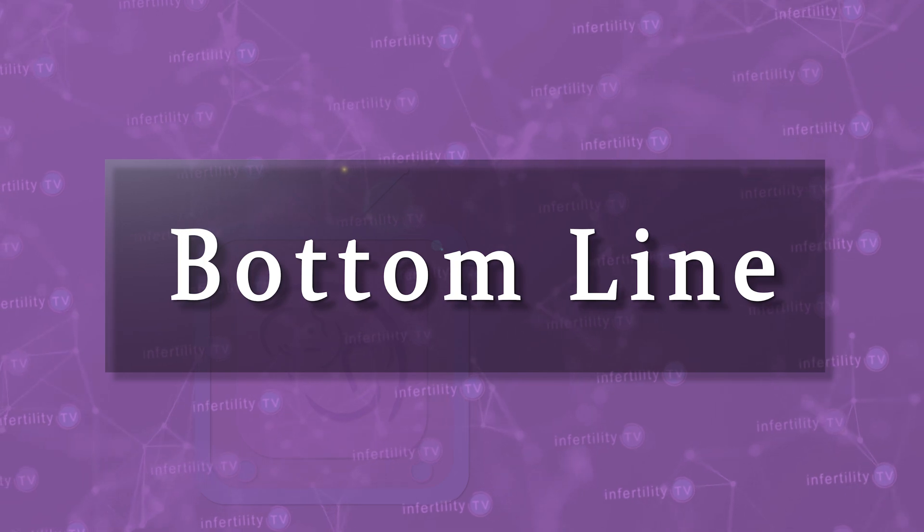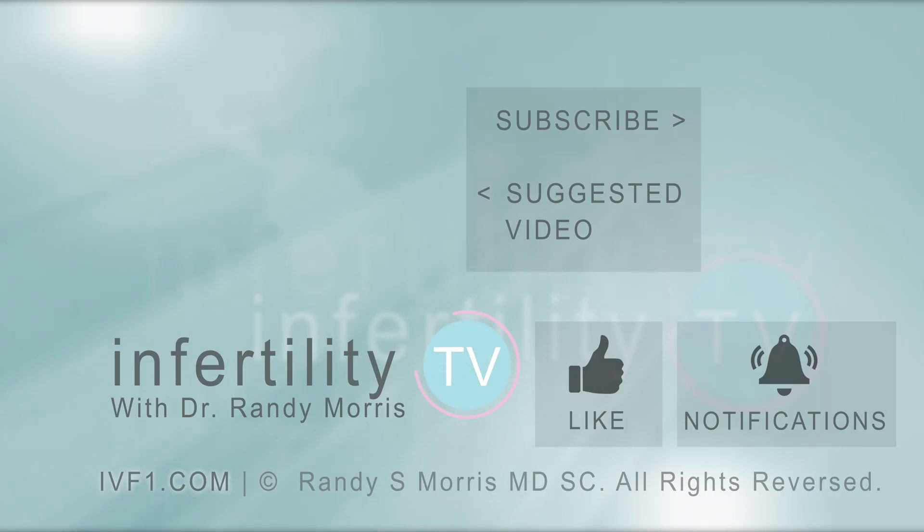The bottom line is this: the medical field is constantly changing, and there are fewer tests recommended for recurrent miscarriage than there were in the past. Make sure that your doctor is up to date on the most recent data. Infertility TV is your most trusted source for accurate information on infertility and miscarriage. If you are not a subscriber yet, hit the subscribe button right now — a new episode is released every week. You can also check us out at IVF1.com, where you can become a patient.